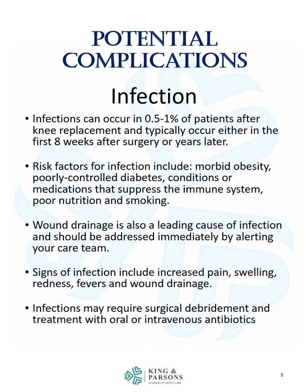Infection is another devastating complication. These occur in about 0.5 to 1% of patients after knee replacement and typically occur either in the first eight weeks after surgery or possibly even years later. Risk factors for infection include morbid obesity, poorly controlled diabetes, conditions or medications that suppress the immune system, poor nutrition, and smoking.